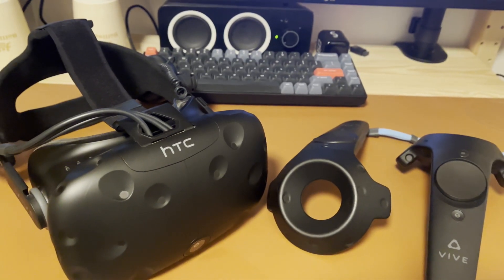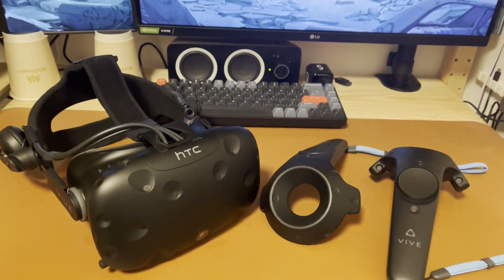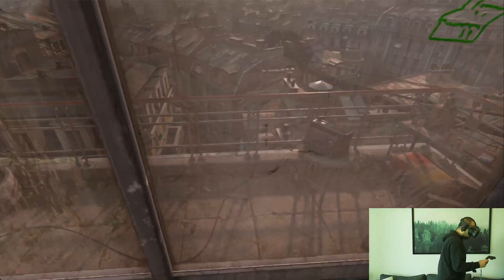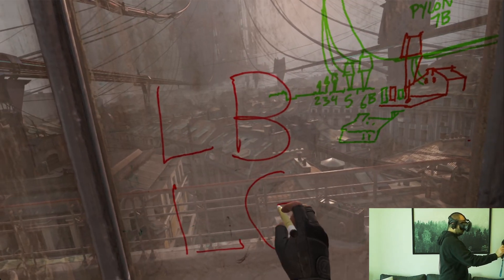If you want me to review the first generation HTC Vive in a separate video, you guessed it — also let me know in the comments below. And as always, thanks for watching. Leave a like if you liked the video and consider subscribing. See you in the next one.